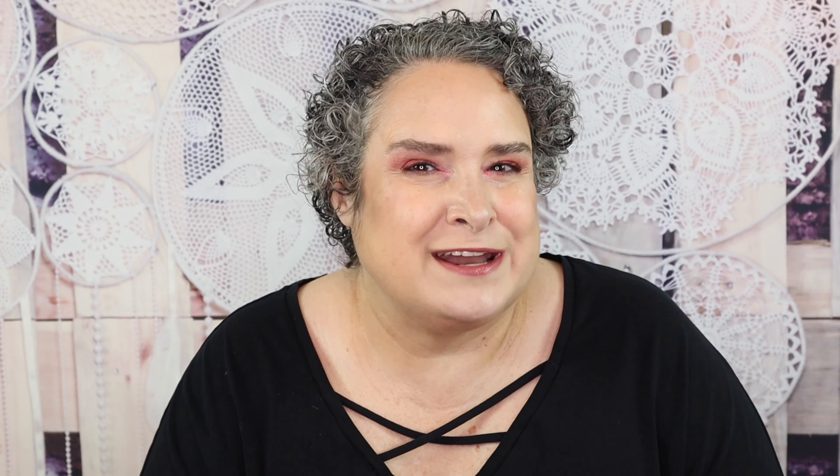I also have some starter boxes to give away. How the starter boxes work is you give me your name and your email address, I send that off to FabFitFun, and FabFitFun sends you an email saying Christina recommended you to get a FabFitFun starter box — all you have to do is pay for shipping. Right now they only ship to the United States, United Kingdom, and Canada. You sign up for the service but you do have 21 days to cancel, and there's always over $75 worth of product in there.